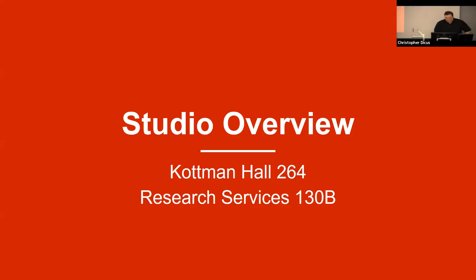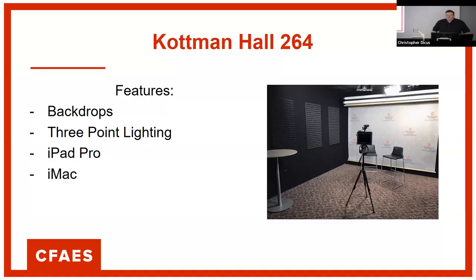Let's start with our studio overview. We now have two studio spaces: one in 264 Cotman Hall, available for use, and one here in Worcester, Research Services 130B. While they have some similar capabilities, there are some differences between the two. Inside Cotman 264 we have four pull-down backdrops: a branded CFAS college backdrop, a mottled gray backdrop like you'd see in a photo studio, a green screen, and eventually an OSU-branded backdrop.